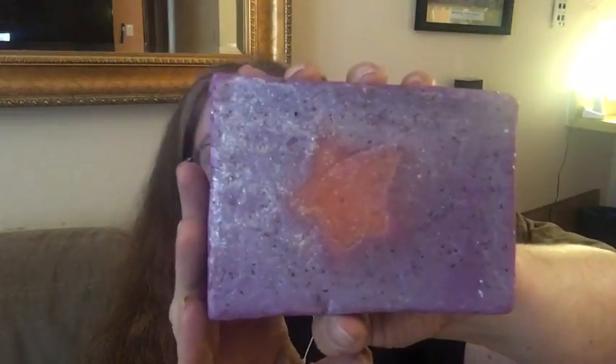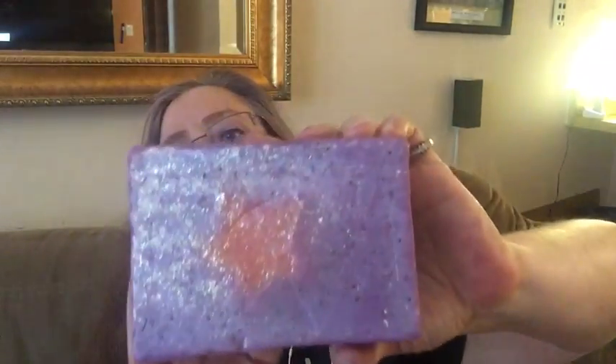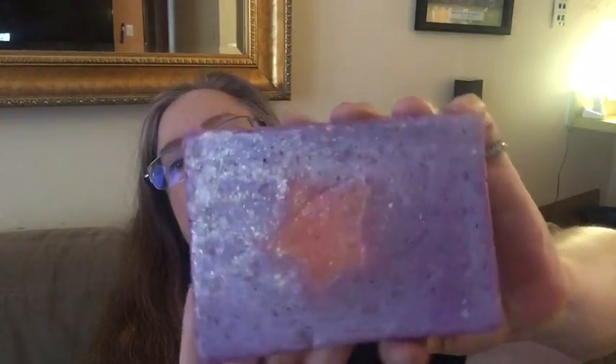The first Christmas soap is called Shooting Stars, made with star fruit — one of the very few if not the only Lush product ever made with star fruit. The big soap has gorgeous colors: yellow, blue, and purple. It smells fruity and citrusy with a lovely star fruit smell — a different kind of citrus. I would rate Shooting Stars a four out of five.